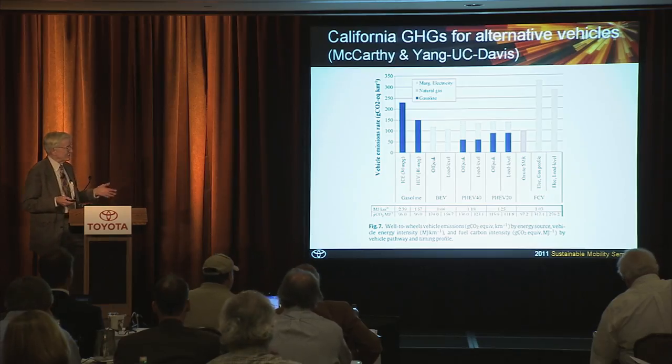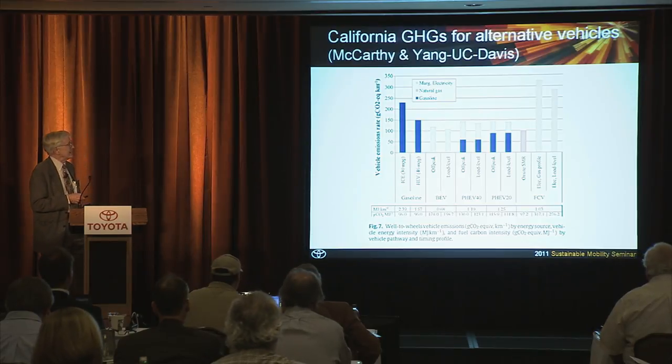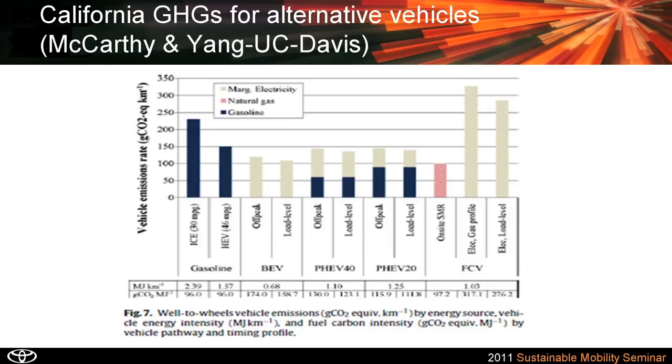In California, we all know your grid is greener here, but McCarthy and Yang at UC Davis have shown that even in California, a fuel cell running on hydrogen has lower greenhouse gas emissions — particularly lower than a plug-in hybrid with 40 miles all-electric range, or lower than a battery electric vehicle — even in California.